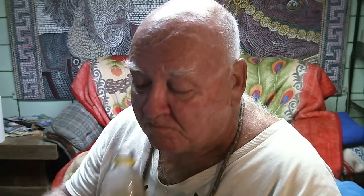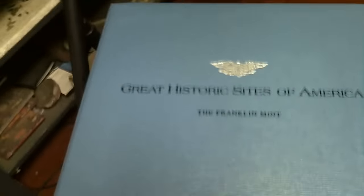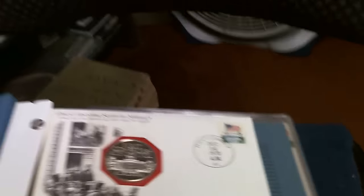Not just simply the fact that these are nice, interesting historic sites. The title is 'Great Historic Sites of America' by the Franklin Mint. What they did was they take a site, and then they give an interesting box about it, and then it's postmarked from there.